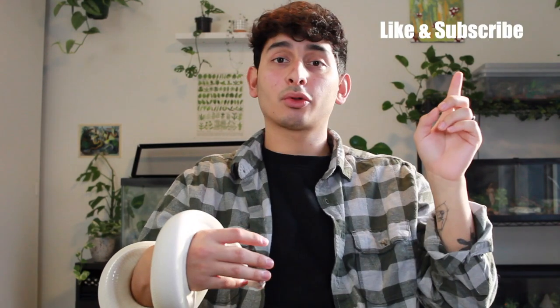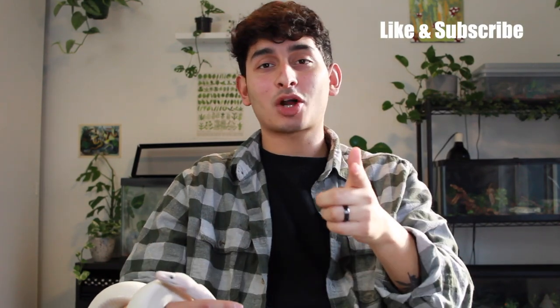Thank you guys for watching — that is the end of my ball python care video. I hope this helped you whether you're thinking about getting a snake, you just got one, or you needed a refresher. If there's anything I missed, feel free to message me at Reptilian Forest. I'll definitely be doing more videos about care for my Brazilian rainbow boa, my king snake, and more. Make sure you like and subscribe — thank you guys for watching!